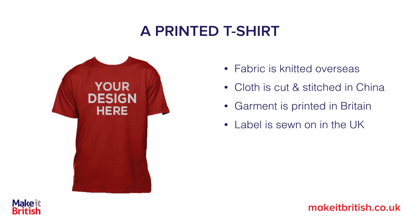How about a printed t-shirt? That's probably the one thing I get asked about most. If I bring a t-shirt in from overseas — the fabric may be knitted overseas and the cloth cut and stitched in China — but I'm printing it in the UK, can I call it made in Britain? The label is definitely sewn on here. No.